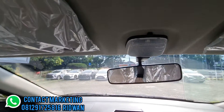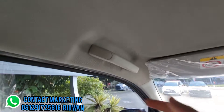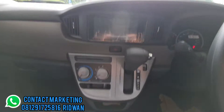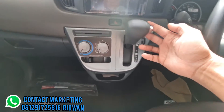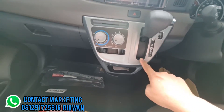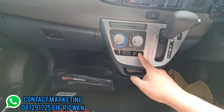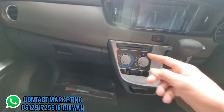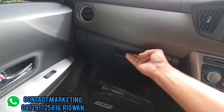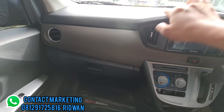Terdapat lampu baca dan spion dalam. Pegangan tangan model fix. Untuk transmisi otomatik ada P, R, N, D4, dan D2. Tombol AC masih kenop, ada sirkulasi udara dan tempat penyimpanan utama. Finishing warna coklat dikombinasikan dengan warna hitam.